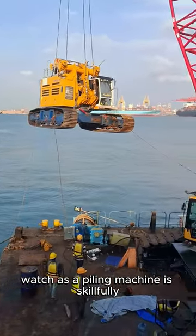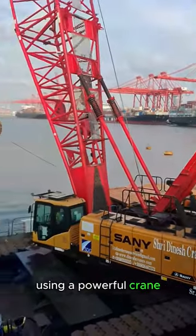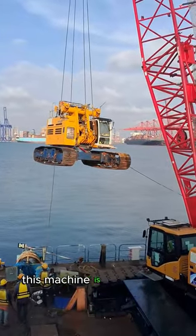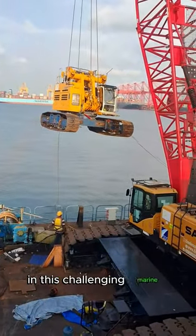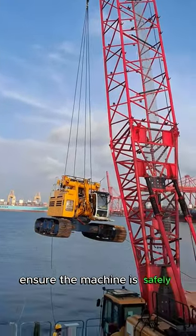Watch as a piling machine is skillfully transported onto a floating deck using a powerful crane at the Colombo West Container Terminal. This machine is essential for constructing harbor docks. In this challenging marine setting, precise maneuvers ensure the machine is safely positioned.